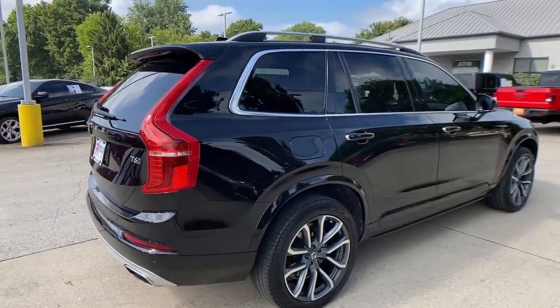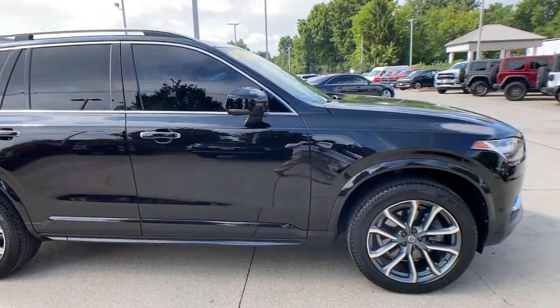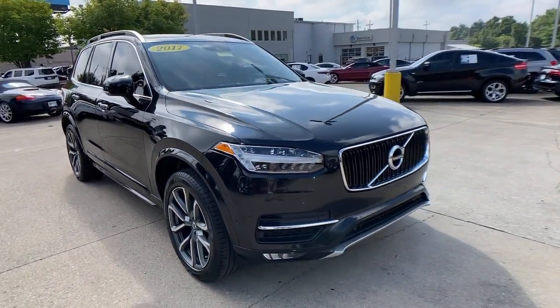Your next car could be the 2017 Volvo XC90. This vehicle still has fewer than 200,000 miles on the clock, so it won't last long.